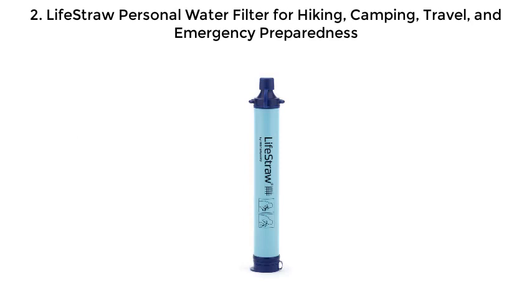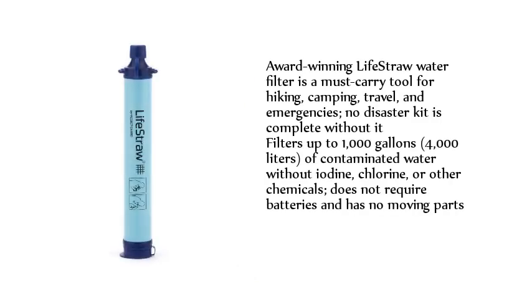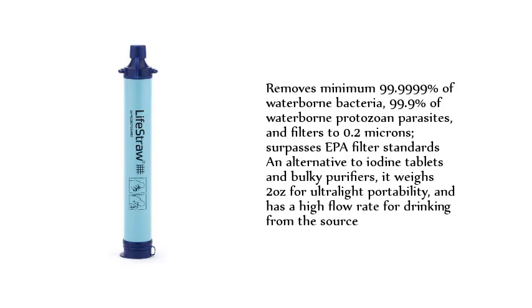Number two: LifeStraw Personal Water Filter for hiking, camping, travel, and emergency preparedness. The award-winning LifeStraw water filter is a must-carry tool for hiking, camping, travel, and emergencies — no disaster kit is complete without it. It filters up to 1,000 gallons (4,000 liters) of contaminated water without iodine, chlorine, or other chemicals, requires no batteries, and has no moving parts. It removes a minimum of 99.9999% of waterborne bacteria and 99.9% of waterborne protozoan parasites, filtering to 0.2 microns.